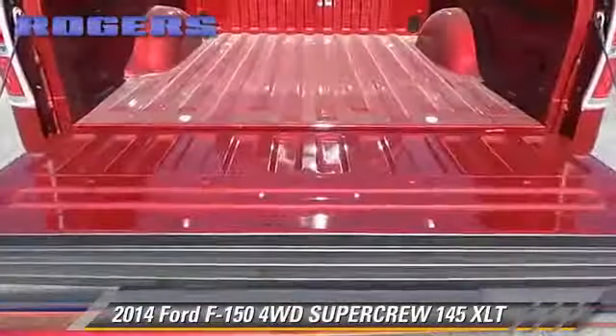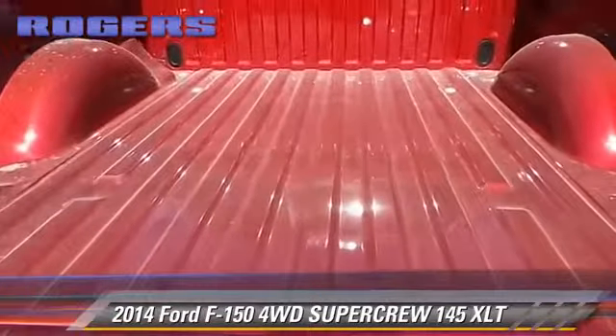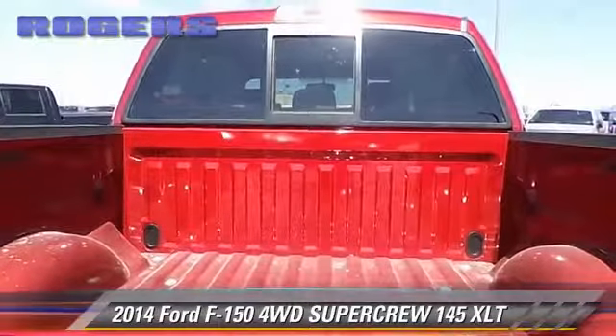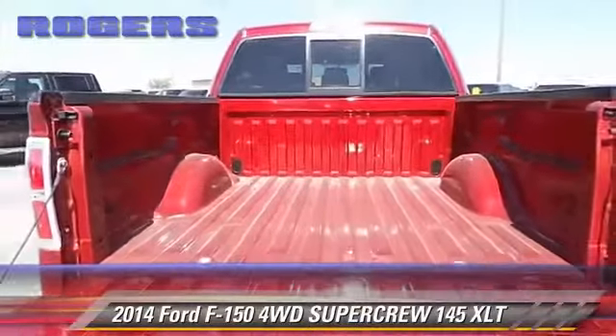The 2014 Ford F-150. This is a SuperCrew Cab Pickup Truck with a new Ford F-150.